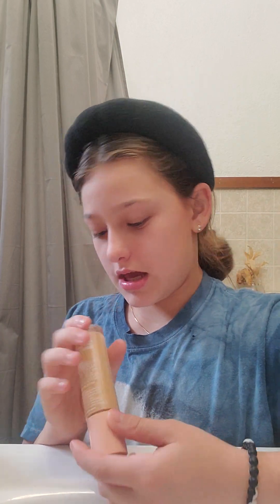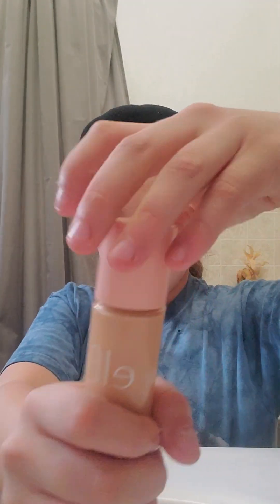I don't know about you guys, but I have not seen a single 'get ready with me' without the ELF Halo Glow foundation. I am shade fair light, shade two, and it really works for me. I put some on my hand — just a moment of silence please.